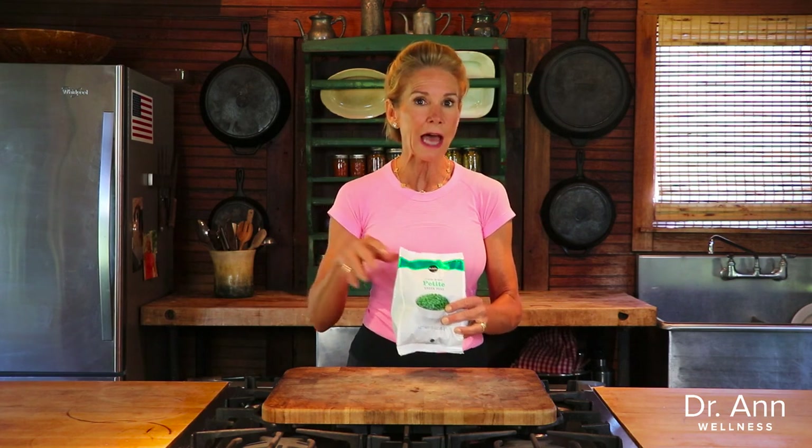You can add them to soups or stews. They're great in Asian dishes and Indian dishes — they add that wonderful pop of green color and, of course, all the nutrients I just mentioned. I really love them in my rice.